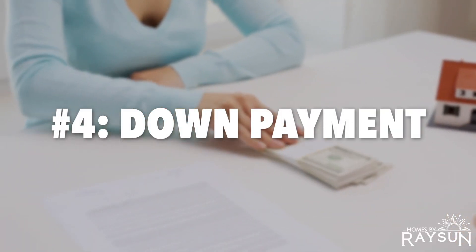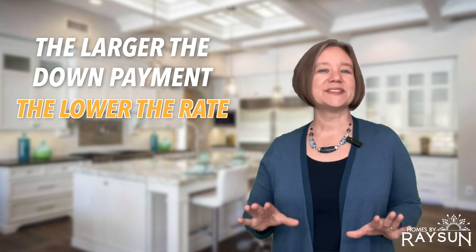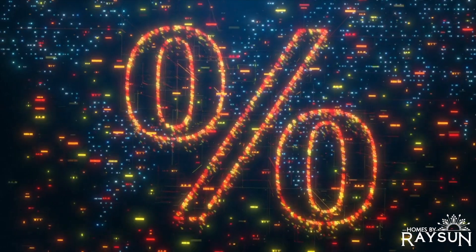Number four: your down payment. The general rule of thumb is the larger the down payment, the more likely you will have a lower interest rate. This is because most lenders see a lower level of risk when a buyer has put more money down to purchase, therefore having a bigger stake in the property. Usually, putting 20% down will guarantee a better interest rate and lower monthly payment.